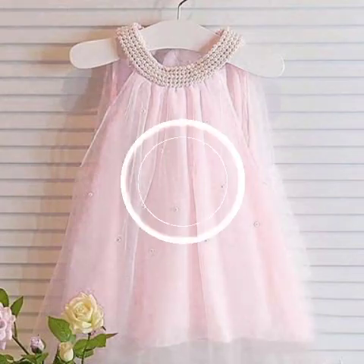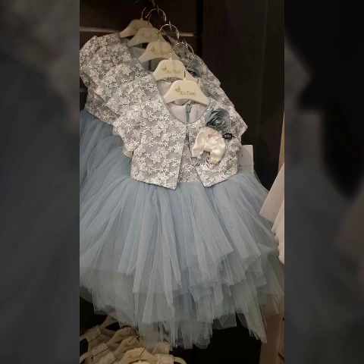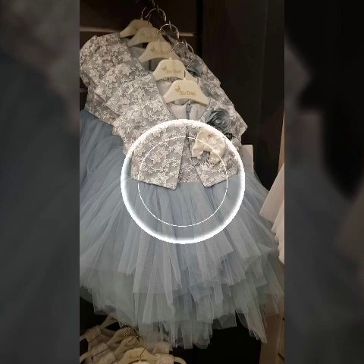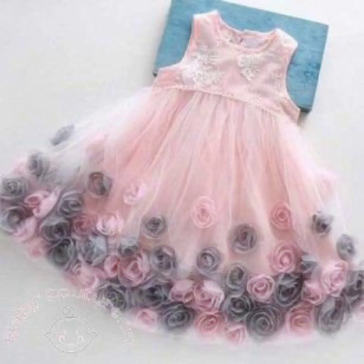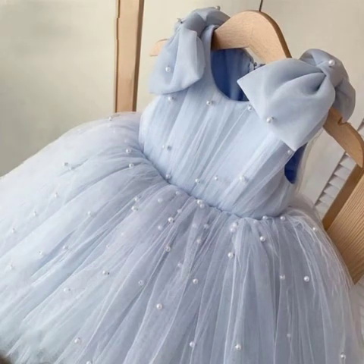You will see the stylish and most beautiful different kids and girls frog designs. You will see the stylish and most beautiful ones.